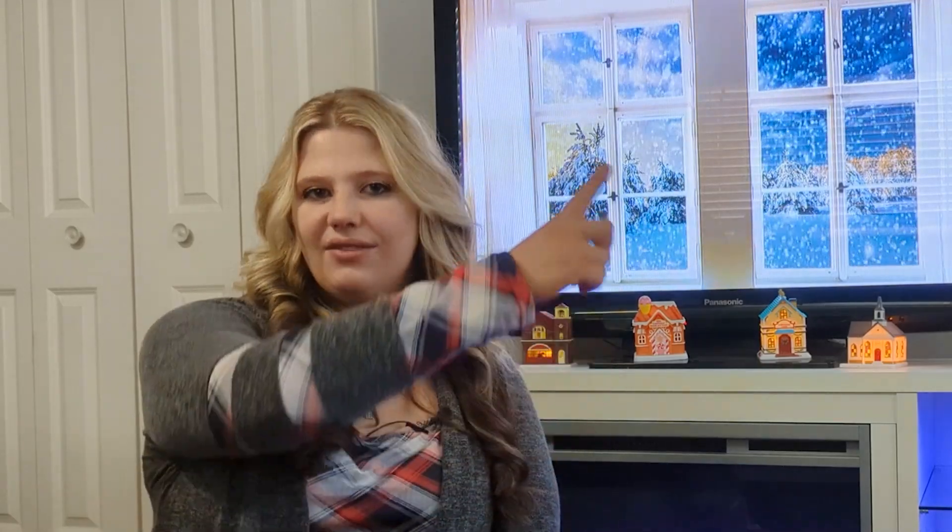Thank you so much for watching. If you want to check out last year's Elf on the Shelf video, I will link it right up here.